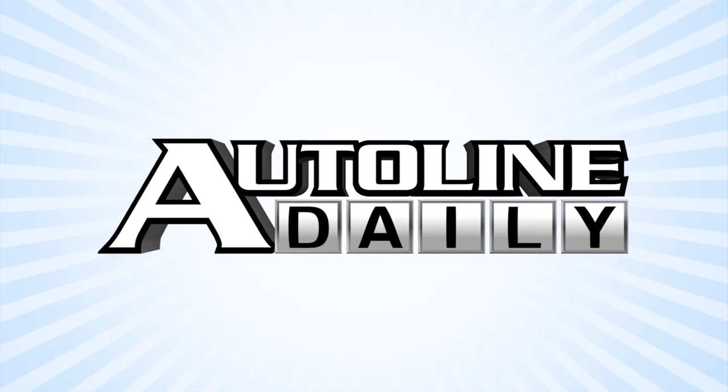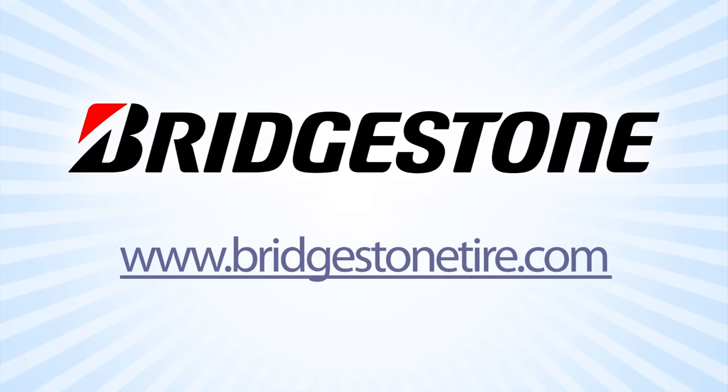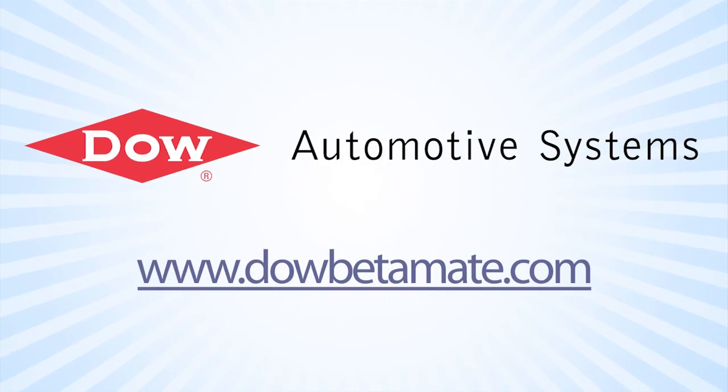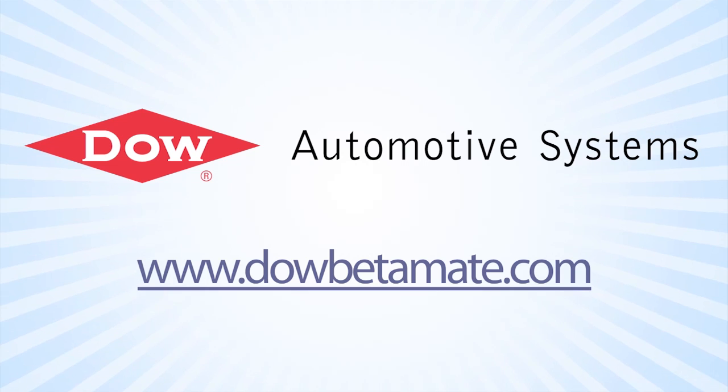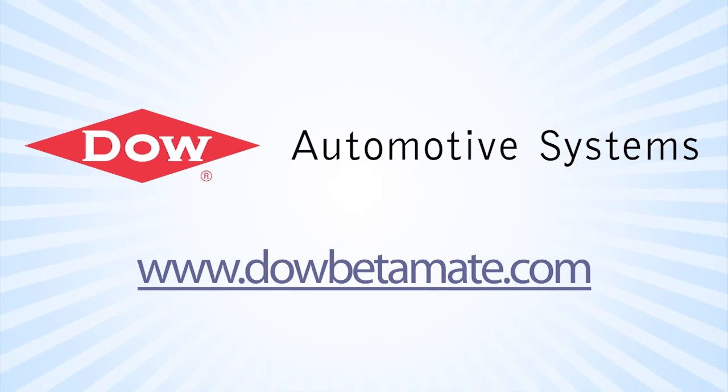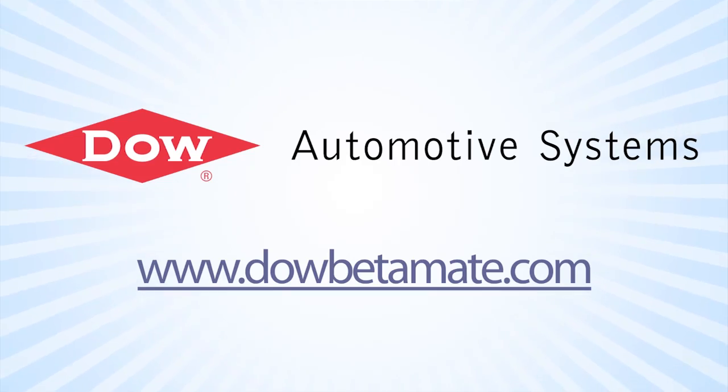AutoLine Daily is brought to you by Bridgestone — your journey, our passion. And by Dow Automotive Systems, improving durability and increasing design flexibility with Betamate structural adhesives at DowBetamate.com.